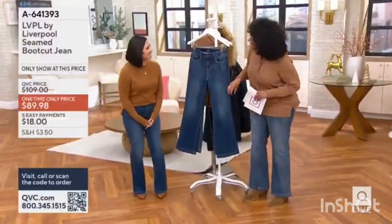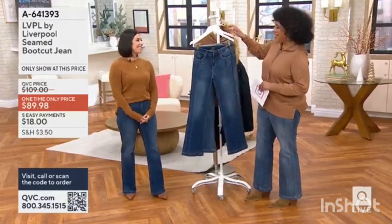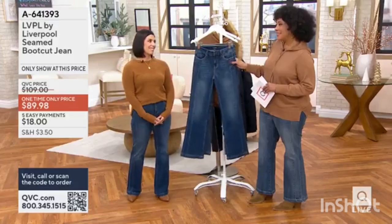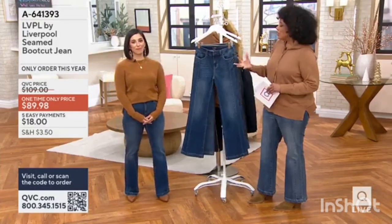Lole! It's nice to meet you. It's nice to meet you too. I'm thrilled that you're here in AM Style. We are thrilled to have this collection here at QVC. And we're so excited too.